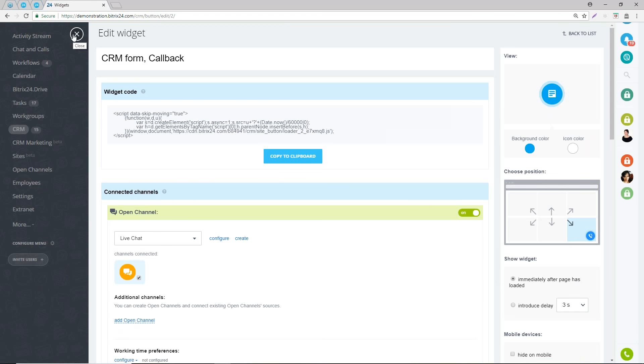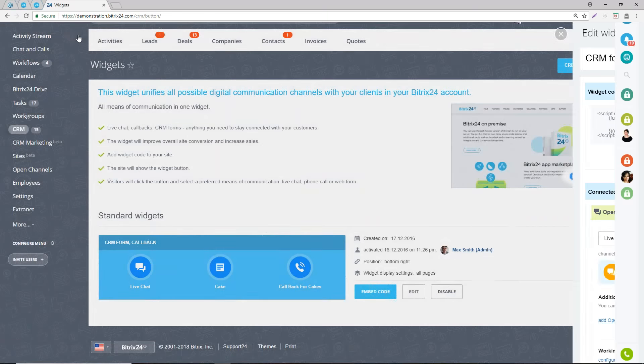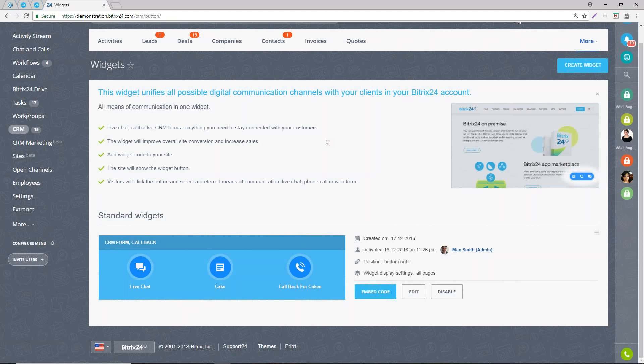We've already shown you how to attach CRM forms to the Bitrix24 site, and in the site settings we've shown how to embed your website widget. There are a few different things you need to do to get those widgets working. You're essentially configuring your chat options, creating your forms, and then creating your widget that allows the user to access those different options. All the tools are there pre-built for you - no complicated setup or coding required.